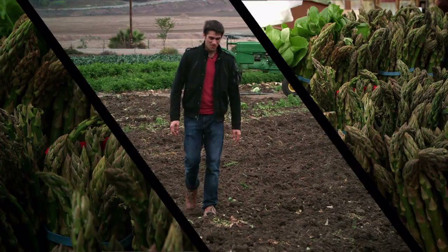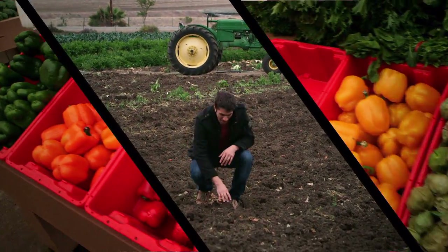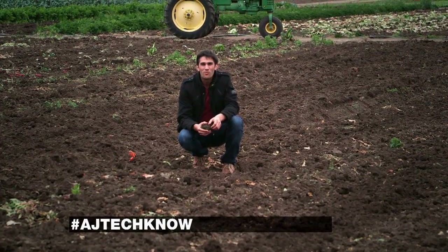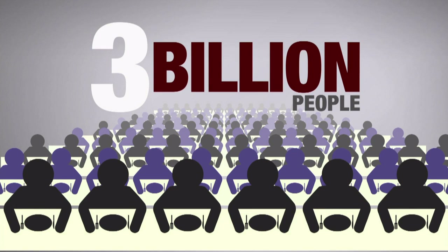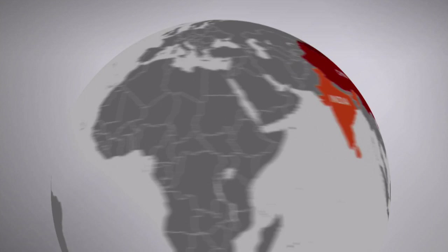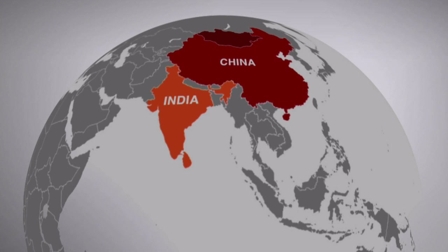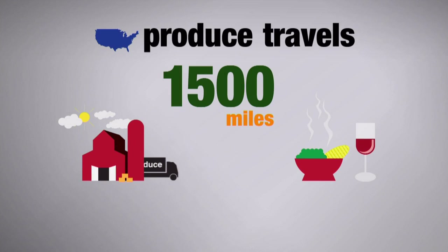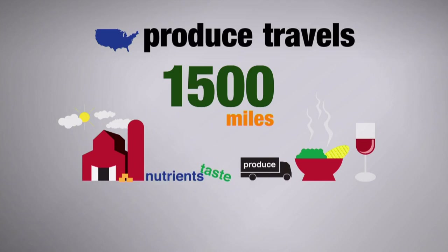For over 8,000 years, we've been plowing dirt to grow our food. In fact, we've gotten so good at it that over 80% of the world's farmable land is already in use. By 2050, we can expect another 3 billion people on planet Earth to join us for dinner — that's another China and India. On average, in the United States, produce travels 1,500 miles from farm to plate, losing valuable nutrients and taste along the way. So how can we improve our food while continuing to feed the hungry masses? One answer is vertical farming.